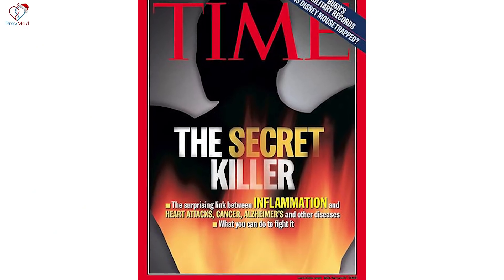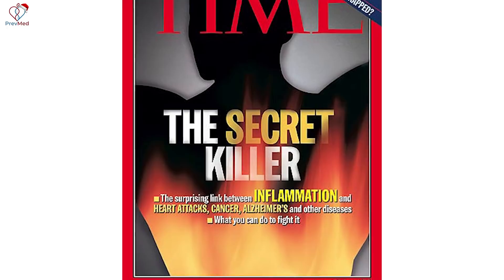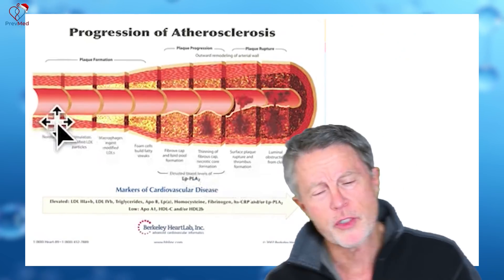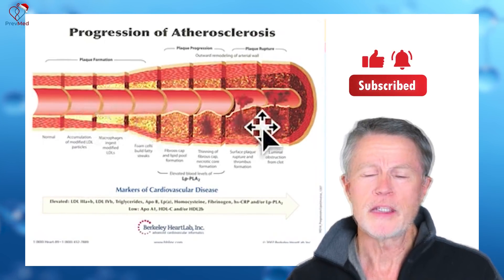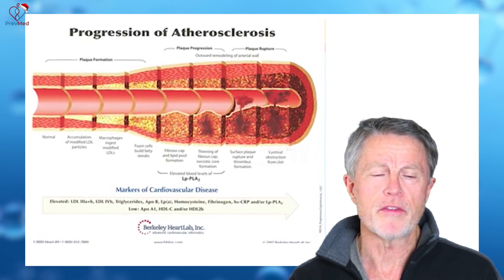When you look at the history, we've known this for 20 years or more. This is a 2004 cover of Time magazine talking about it. It's just that the medical community doesn't really understand what to do about it yet. Here's a diagram showing the progression of an artery from no plaque to developing plaque to this reddish area where you're getting inflammation of the plaque.